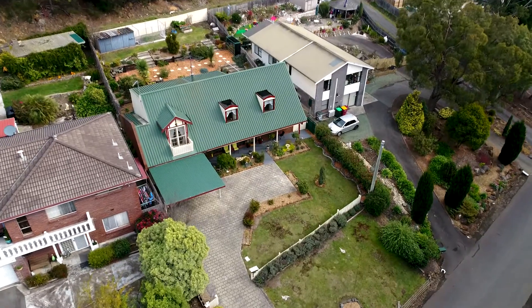Today we're coming to you from 82 Corrin Street in West Launceston. This 4x2 bedroom family home has so much to offer for the growing family. Properties in West Launceston don't stay on the market for that long — the market is super hot in this area. Come through and have a look.